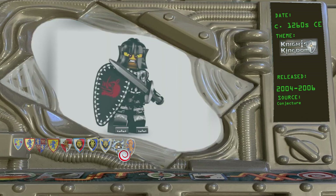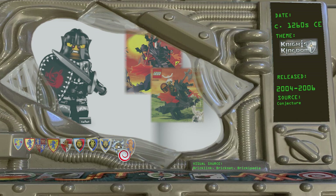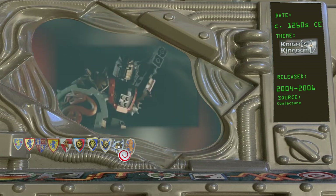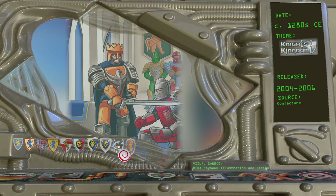The Evil Knight collectible minifigure biography is a little more helpful — it states that this character worked for Basil the Batlord, Cedric the Bull, and Vladek. Basil is presumably a long-lived vampire, but Cedric is a mere mortal, so this puts both incarnations of Knights Kingdom within the span of one mercenary's career. There is also a time jump during the second Knights Kingdom theme as rookie knight Jayco is crowned king at the end of one storyline and reappears as an elderly king in the theme's final year.